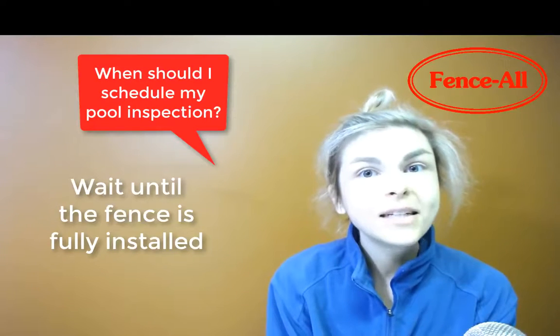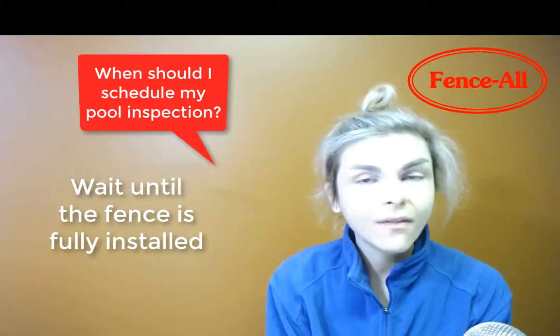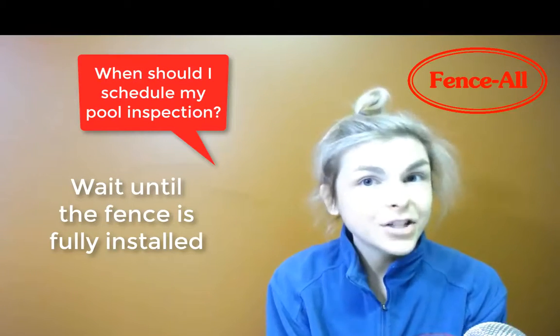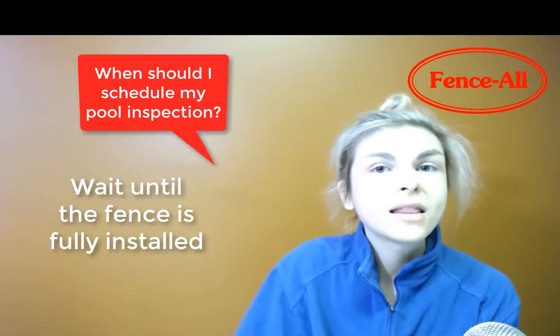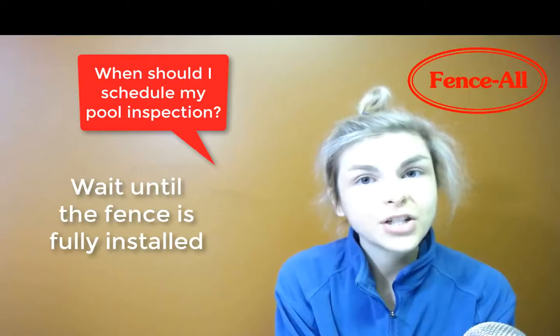I know it's tempting to schedule the pool inspection for immediately after you think the fence is going to be done, but there could be weather delays or installation delays of some type, so that in the end the fence takes a little bit longer to install than what we were originally planning.